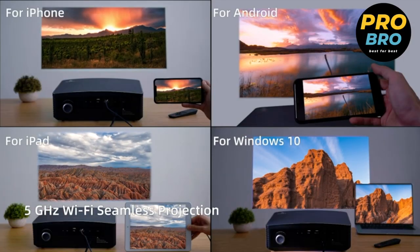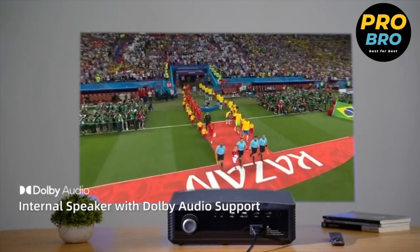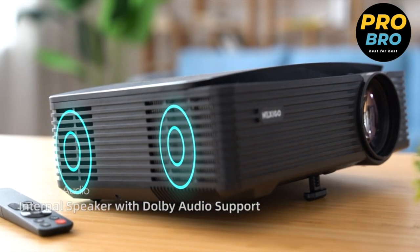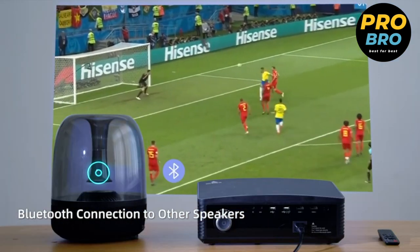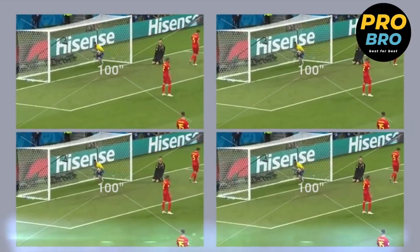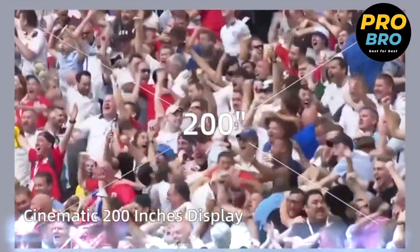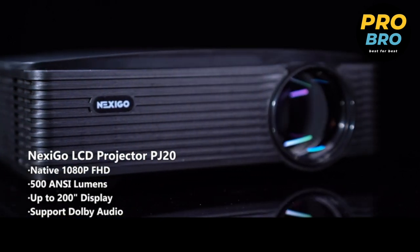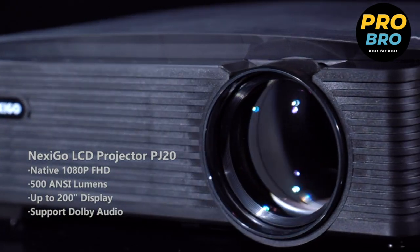Feel the sound come alive as you immerse yourself in your favorite films. With Bluetooth 5.1, this projector takes wireless connectivity to the next level, supporting wireless screen mirroring for iOS, Android, and Windows devices, allowing you to effortlessly stream content from your smartphones, tablets, or laptops. Set up your outdoor movie theater in no time with the Nexigo PJ20. Its portability and user-friendly design make it convenient to transport and use anywhere you go.